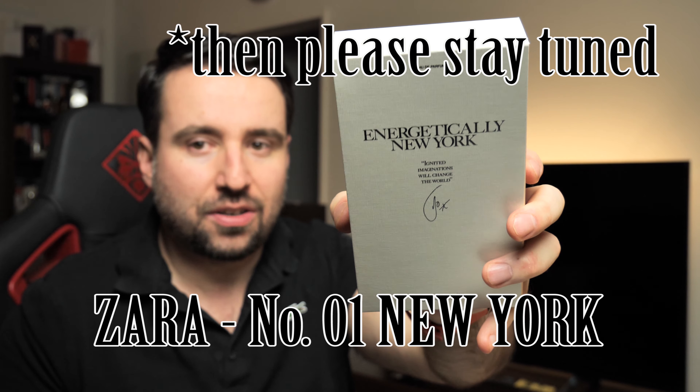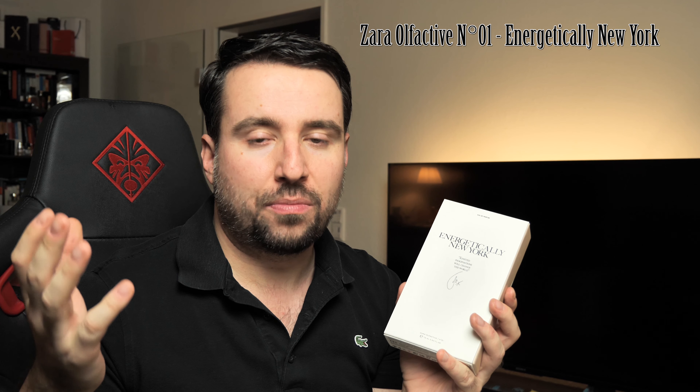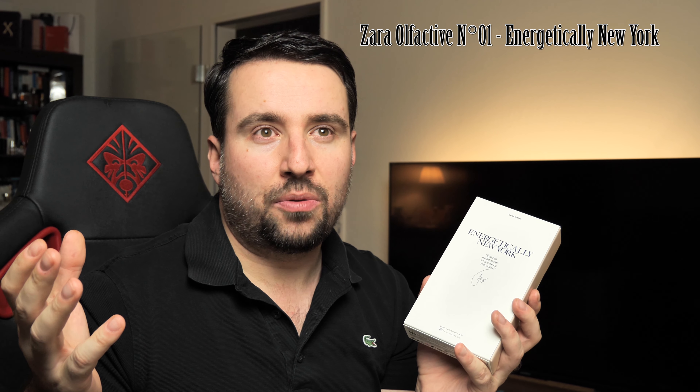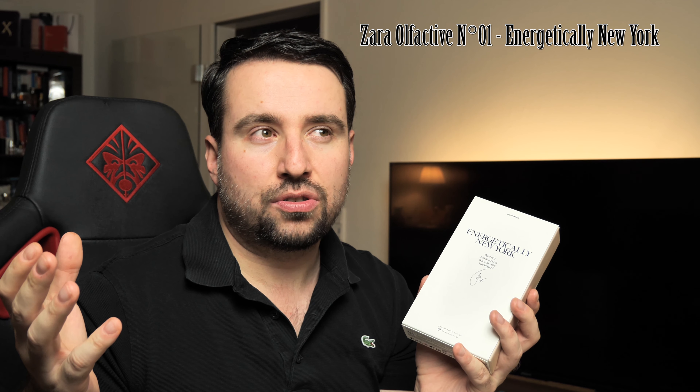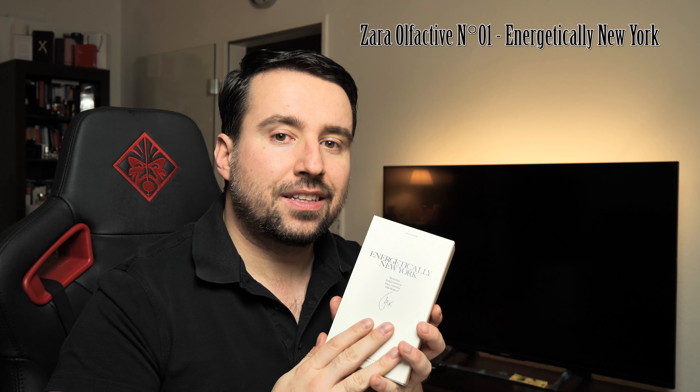Welcome to a new video. Today I'm sharing my opinion about one of the new releases from Zara called Zara Olfactive Number One, Energetically New York. This is one of eight new releases from Zara together with Jo Malone — Jo Malone being now in a company called Jo Loves, because the brand bearing her name was sold to Estée Lauder.